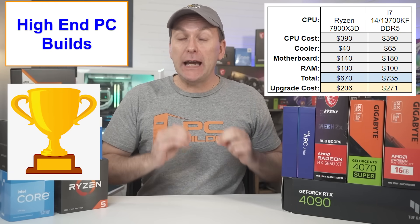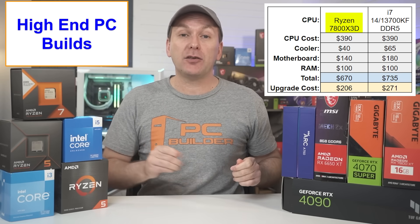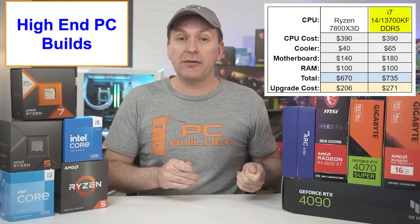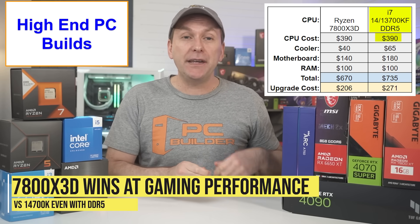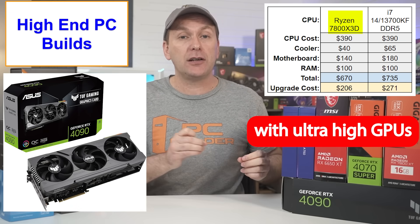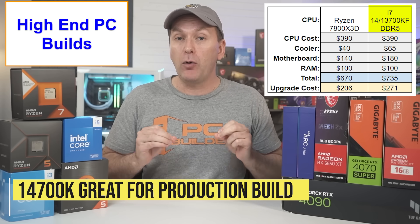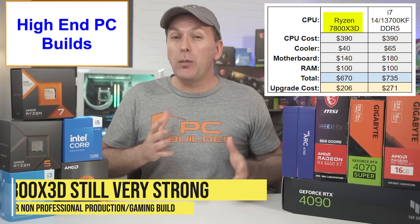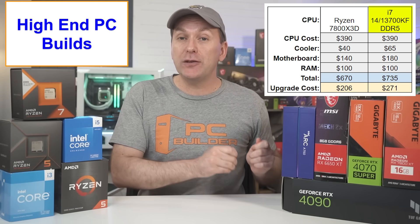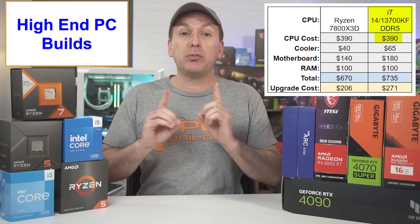Now let's look at the current top tier of gaming CPUs in 2024. For gaming, the main AMD option is the Ryzen 7800 X3D for around $390, though it often goes on sale for less. For Intel, it's the i7-14700K or KF for about the same price. Even with DDR5 RAM, the i7-14700K trails the Ryzen 7800 X3D slightly in gaming with ultra-high-end GPUs like the RTX 4090, and it uses a ton more power and cooling. However, the i7-14700K is significantly stronger if you do a lot of professional multi-threaded production work in addition to gaming. Note the i7-13700K and KF are available for almost the same price as the i7-14700K but have fewer cores, so I'd skip them unless the price gets cut drastically.